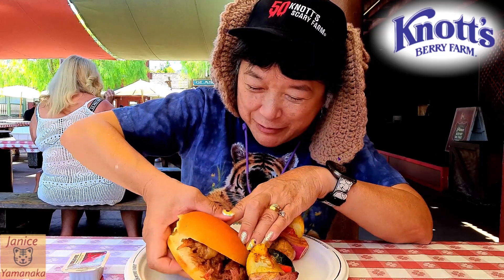Let's see if it's any different than the one at Boardwalk Barbecue. It's actually less filled — usually at Boardwalk they like to stuff it. I think it's the same meat. If you like the pulled pork sandwich there, you can get it here now.